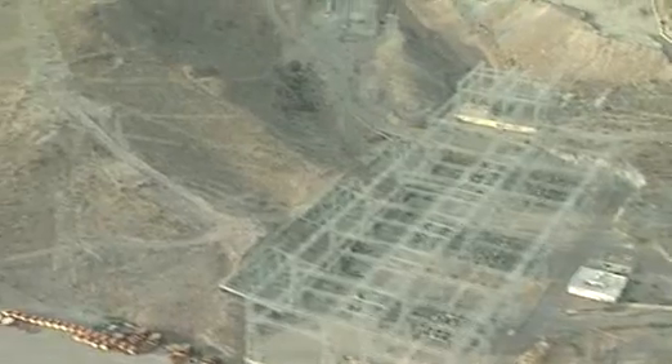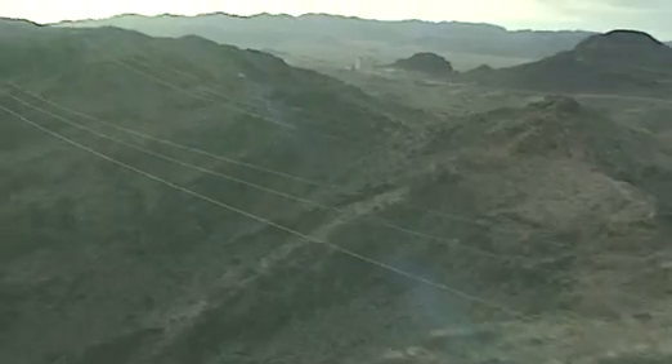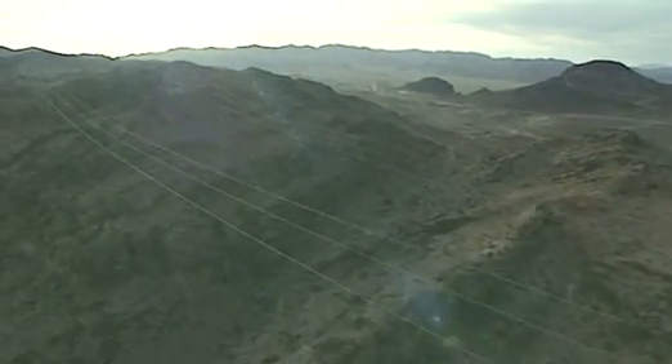The wires are divided into different directions at a distribution center. From this point, the wires are carried by great pylons perched along the horizon to the surrounding towns.